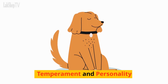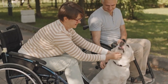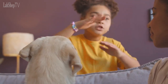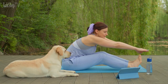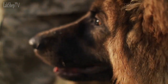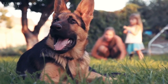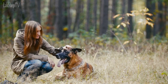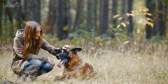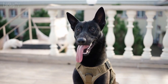Temperament and Personality. Labradors are known for their friendly and outgoing nature. They are highly sociable, making them excellent family pets and companions. They are generally good with children and other animals, often displaying a gentle and patient demeanor. Labrador Retrievers are also known for their trainability, making them popular choices for obedience and therapy work. German Shepherds are intelligent, loyal, and protective. They tend to form strong bonds with their families and are often wary of strangers. This protective instinct makes them excellent guard dogs, but it also requires early socialization and consistent training to ensure they remain well-rounded and friendly. German Shepherds thrive when given a job or purpose, as their intelligence and drive demand mental and physical stimulation.